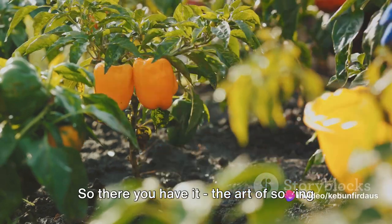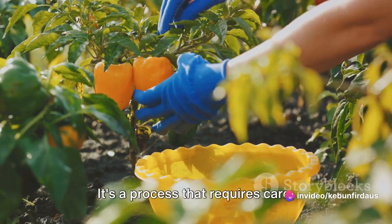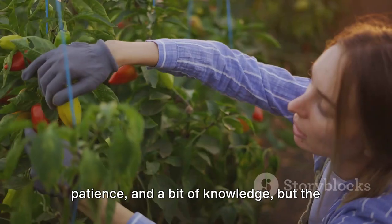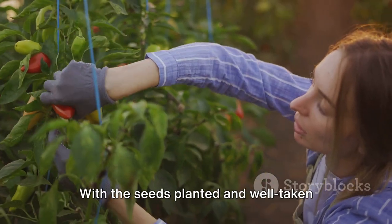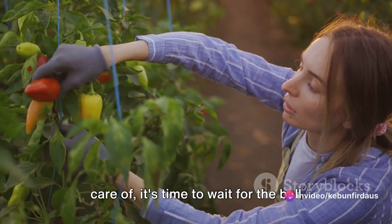So there you have it — the art of sowing and planting bell pepper seeds. It's a process that requires care, patience, and a bit of knowledge, but the reward is well worth the effort. With the seeds planted and well taken care of, it's time to wait for the bell peppers to grow.